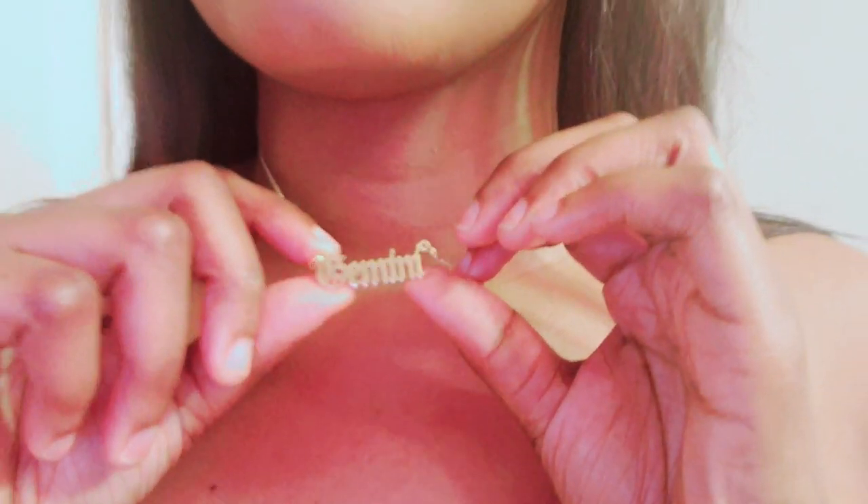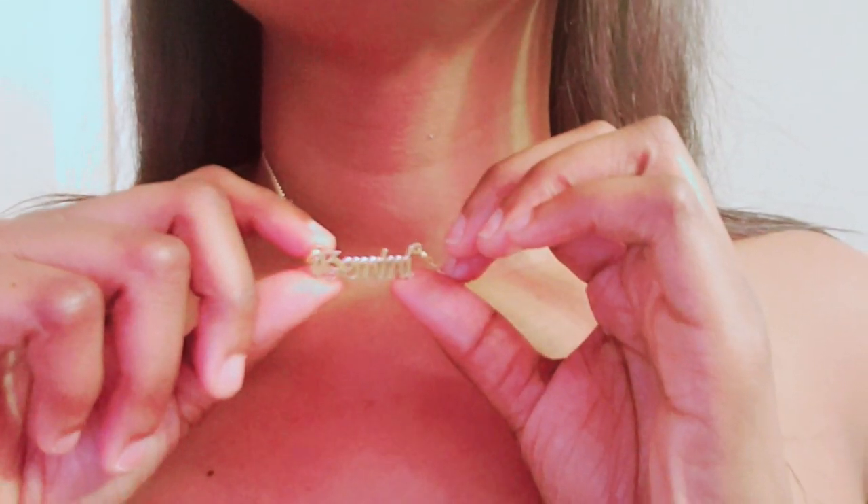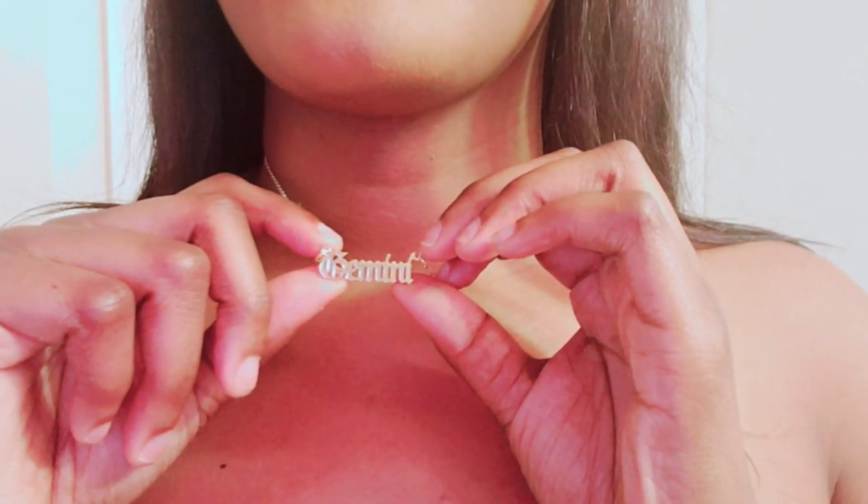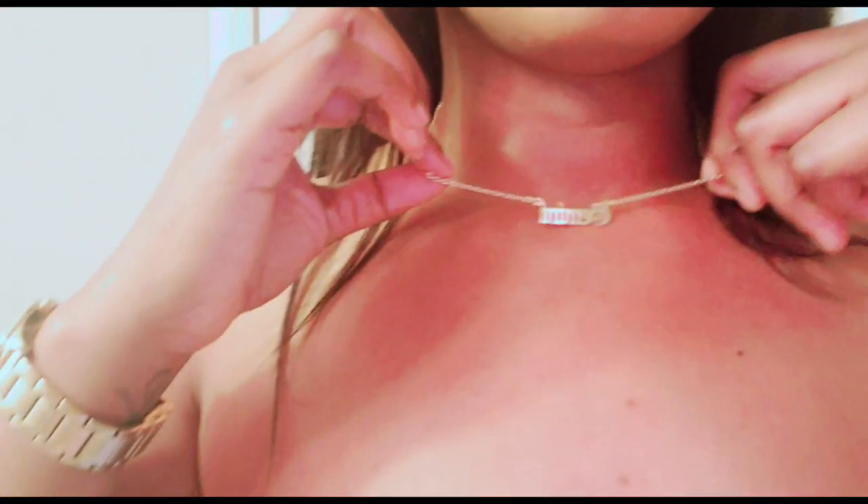The last thing I got from Shein is this necklace. I'm a Gemini, so it's so cute. It's so affordable and I love it.